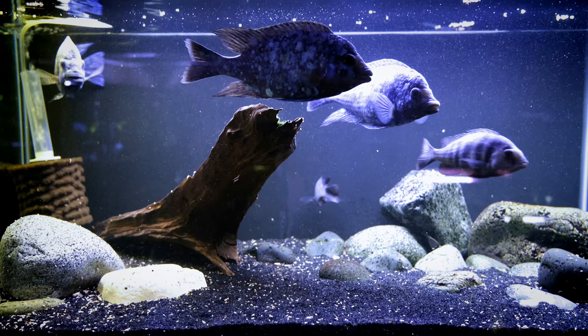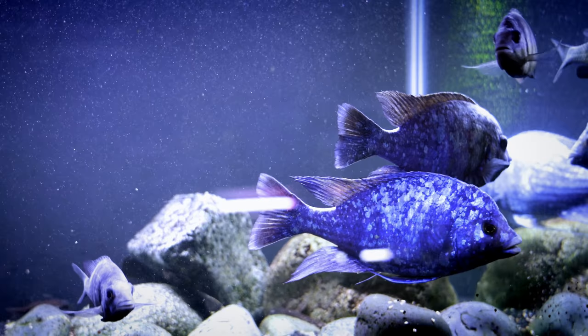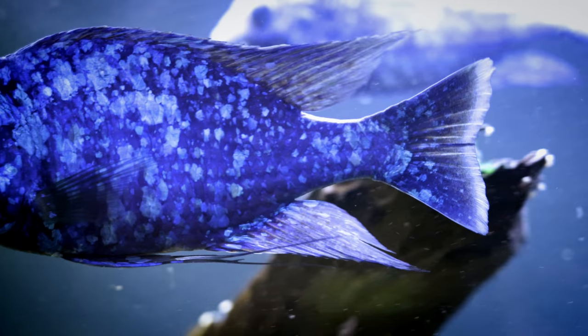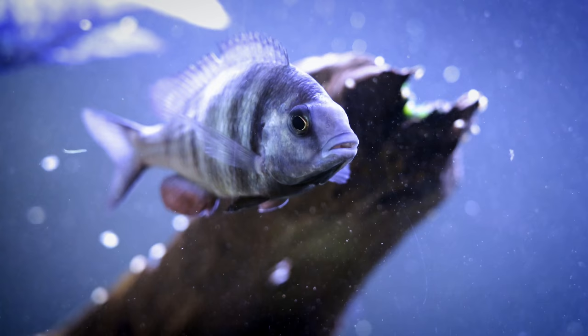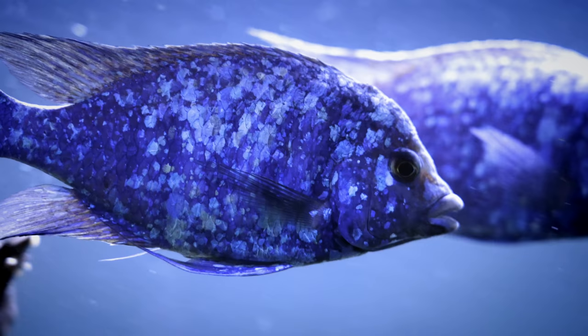This 40-gallon breeder has got our star sapphires in it — three males and two females. These fish are going to be moving to a 75-gallon relatively soon. This is an awesome fish. Right now the males are somewhere around six inches and they're going to get even bigger. The males have the white spots, that starry night sky — thus the name star sapphires. The females have vertical stripes. One of our females in this tank is holding fry, so we're going to pull her out and allow her to spit her fry in another tank. Absolutely love these fish.